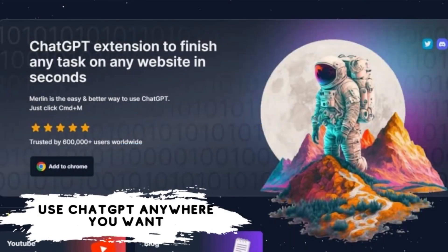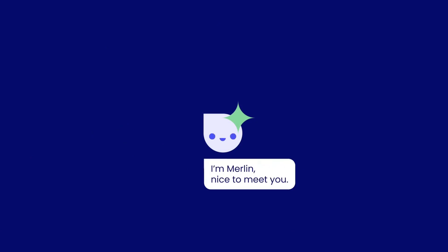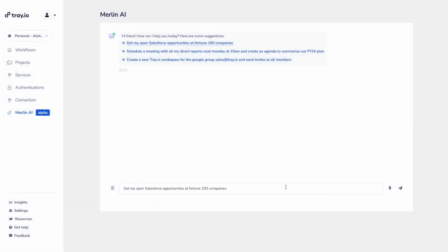Number 6: Use ChatGPT anywhere you want — Merlin AI. ChatGPT, the famous artificial intelligence tool that has been the most talked about in the past 7 months, is stuck only within its own platform, no matter how talented it is. Merlin, a new Chrome extension, comes to the rescue of users as a solution to this problem, allowing ChatGPT capabilities to be applied on any desired website.